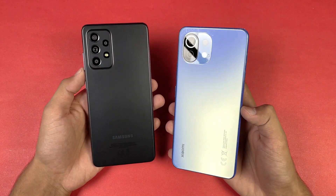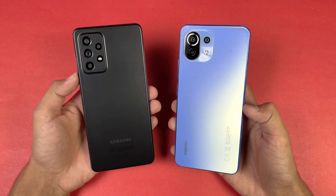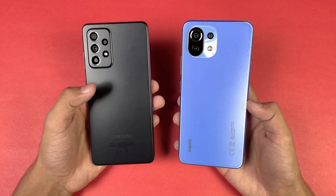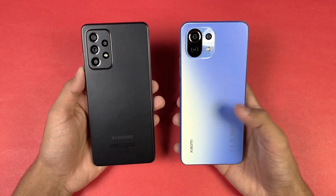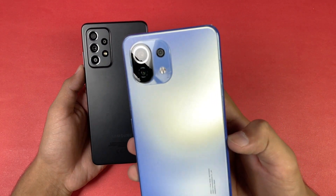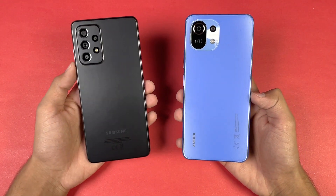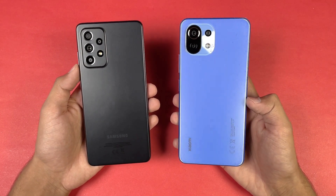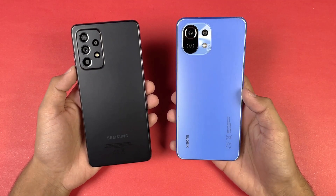On the back we have triple cameras on the Xiaomi while on the Samsung we have quad cameras. Although we have 64MP main camera on both phones, we have optical image stabilization on the Samsung which is not available on the Xiaomi. The Xiaomi has an 8MP ultra wide and a 2MP macro, while the Samsung has a 12MP ultra wide, a 5MP macro, and a 5MP depth sensor.